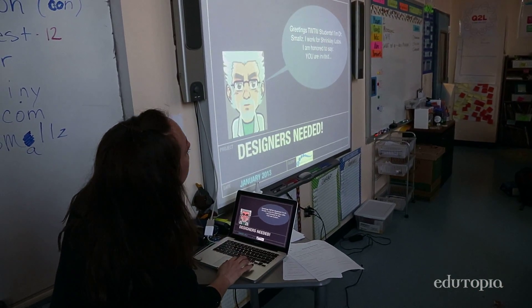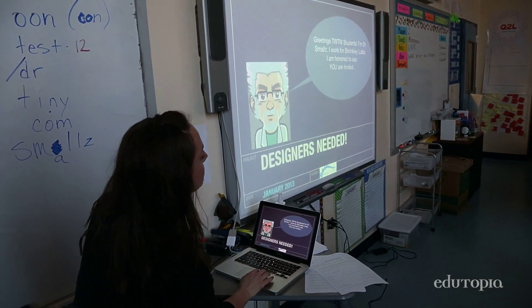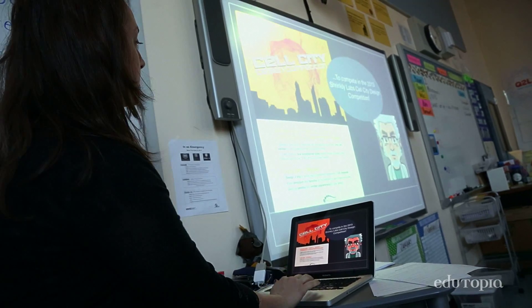Greetings, TWTW students. I'm Dr. Smalls. I work for Shrinkly Labs. I am honored to say you are invited to compete in the 2013 Shrinkly Labs Cell City Design Competition.